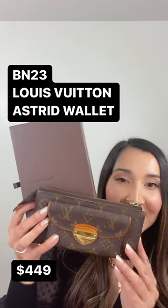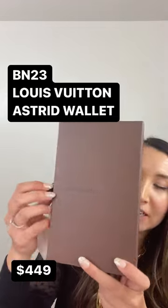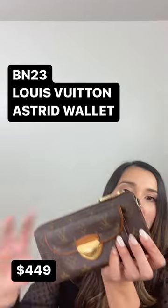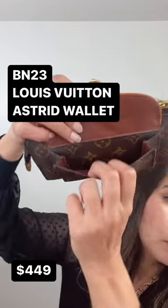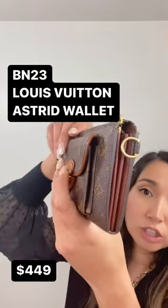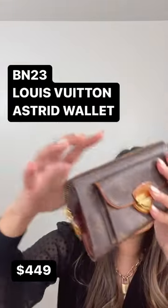This is being 23 rare item guides with a box and dust bag, also certificate of authenticity included. She is the Louis Vuitton Monogram Asteroid wallet — a rare item — and she's in great condition. She's only $449, which is an absolute steal for an Asteroid in this condition with a box and dust bag and certificate of authenticity included.